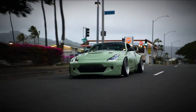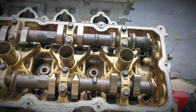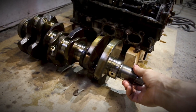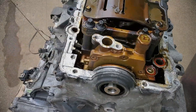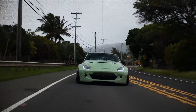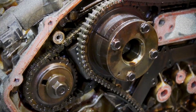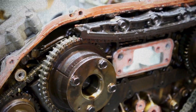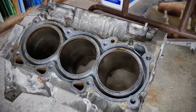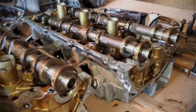The Nissan VQ35 engine remains a landmark in automotive engineering, combining high performance, durability and adaptability. With multiple iterations refining its design, the engine has powered some of Nissan's most iconic vehicles. While it has a few known weaknesses, proper maintenance can ensure longevity and reliability. The VQ35's solid reputation and widespread use make it a top choice for performance enthusiasts and reliable daily drivers alike, whether in its DE, Rev-up, or HR configurations.